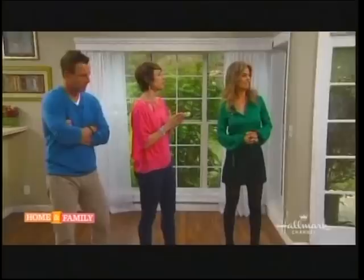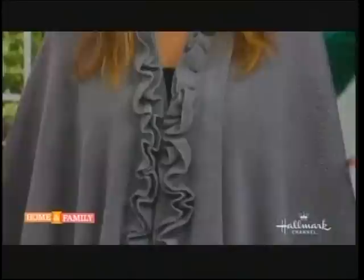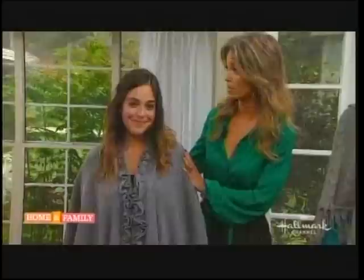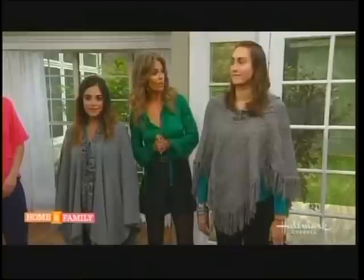First up we have the poncho, which is super hot this season — ponchos and capes. One thing you want to avoid, to get away from the bulk, is this: the 'don't' poncho. There is so much excess fabric here that it's literally making this poor girl look like she just gained 20 pounds. You want to watch the scale of the item you're picking. Whereas Jackie here has a lower hemline and the width is scaled down perfectly to her proportions. All you have to do is throw on a great boot — you can take it into evening, or flats during the day.